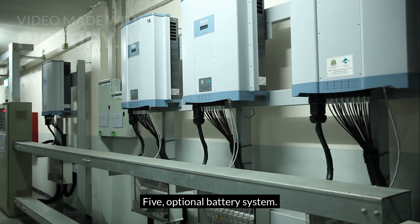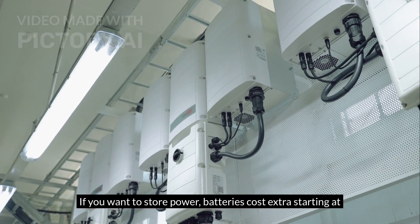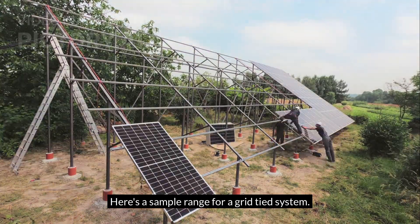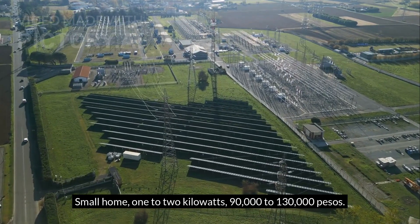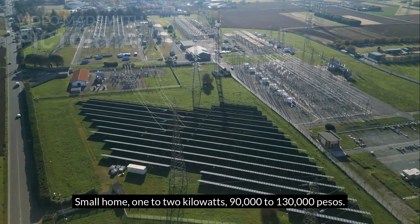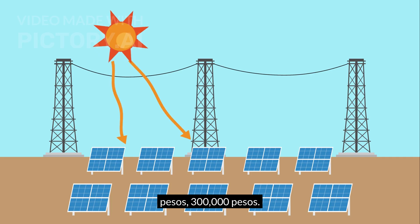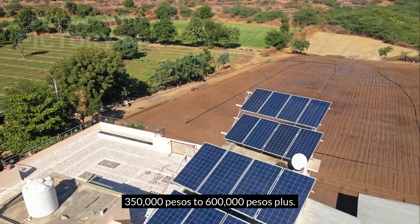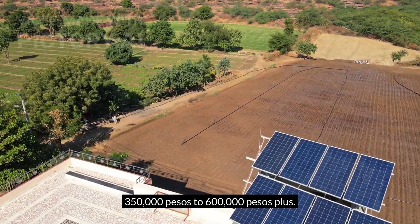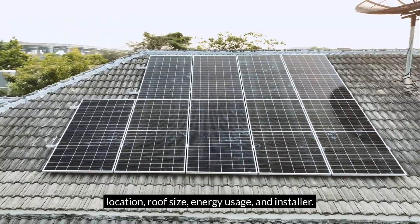Fifth, an optional battery system. If you want to store power, batteries cost extra, starting at 50,000 pesos and up. Here's a sample price range for a grid-tied system: a small home at 1 to 2 kilowatts costs 90,000 to 130,000 pesos; a medium home at 3 to 5 kilowatts costs 160,000 to 280,000 pesos; and a larger home or one with a battery runs 350,000 to 600,000 pesos or more. These prices depend on your location, roof size, energy usage, and installer.